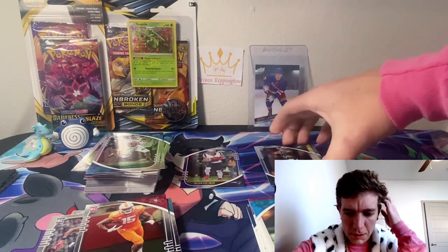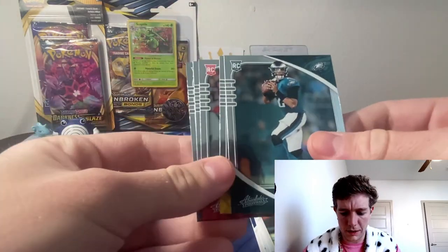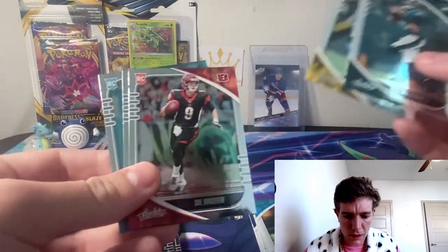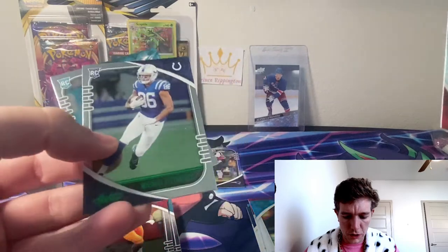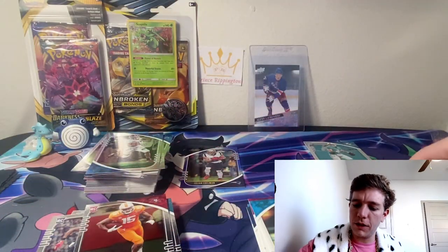So that's gonna be it for our Absolutes ripping — I think we did pretty good. Got some decent greens, pulled some good bases: Jalen Hurts, Chase Claypool, Joe Burrow, Michael Pittman Jr. green — very nice. And our two Tua bases, so I consider that a successful rip.